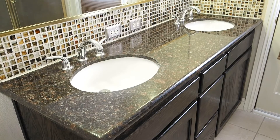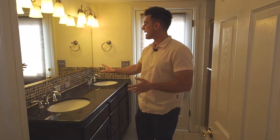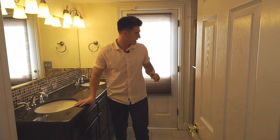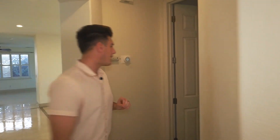We have nice dark wood cabinetry here, which I like — it's a change of pace from the lighter colors. Glass backsplash, dual vanity sinks. We have white tile floor with a little bit of texture in it. Over here we actually have a walk-in tile shower. There's a storage closet in the hall leading to the bath.